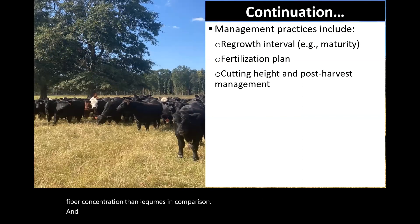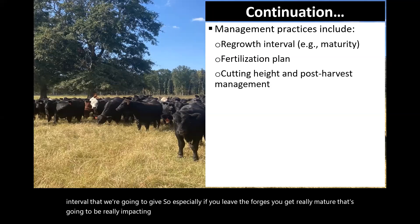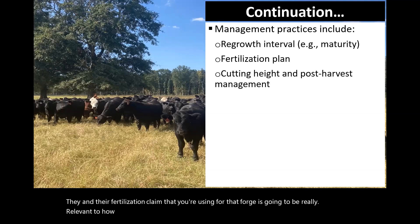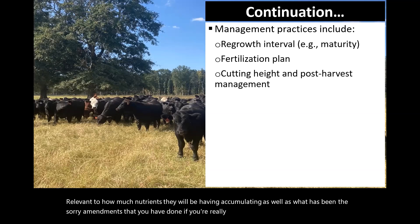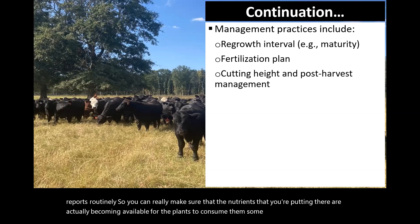Coming back to some of the factors impacting forage quality, management practices also play a role. One of them is the regrowth interval — if you leave forages to get really mature, that's going to greatly impact how much fiber those plants accumulate. Then the fertilization plan that you're using for that forage is really relevant to how much nutrients will be accumulating, as well as any amendments you have done and whether you're correcting the forage based on soil reports routinely, so the nutrients you put in are actually becoming available for the plants.